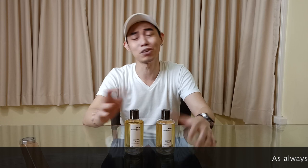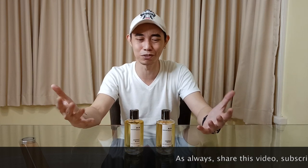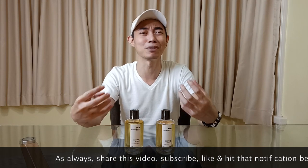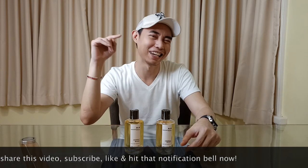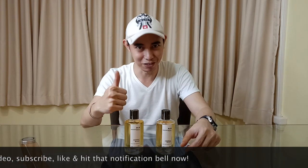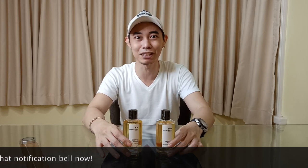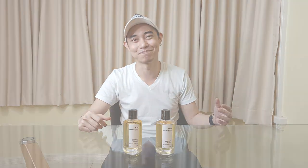I hope you appreciate that and share this video with everyone who's been questioning whether there's really a reformulation for Mancera Cedrat Boise. Share the video, hit the like and subscribe buttons, and the notification bell. These are just my recommendations, opinions, and suggestions — at the end of the day, you do you. This has been your host Alex. Love you guys.